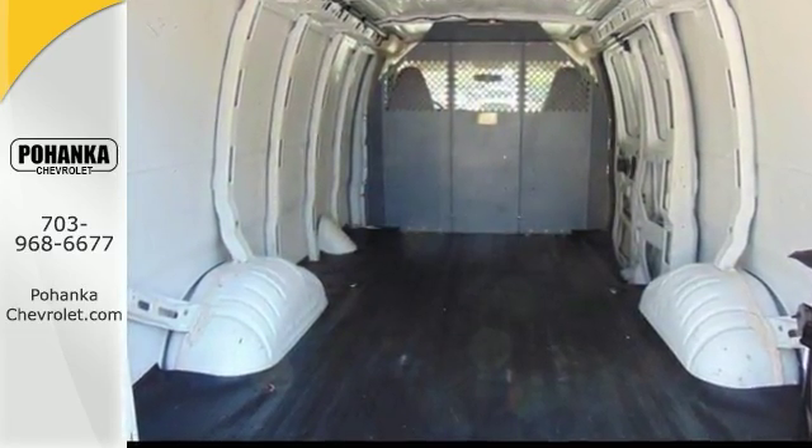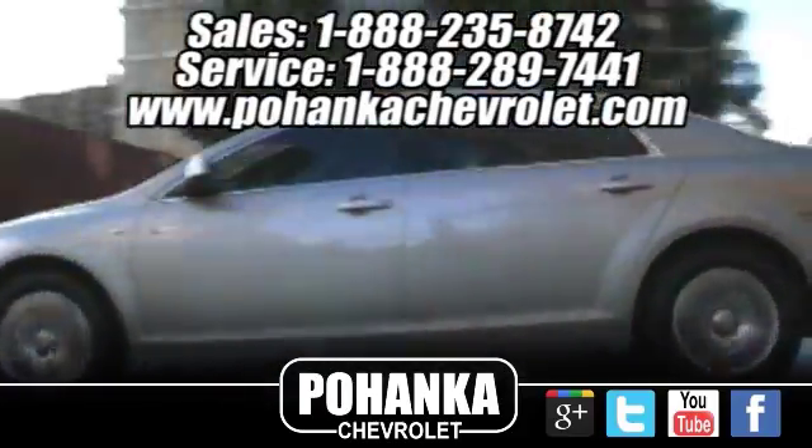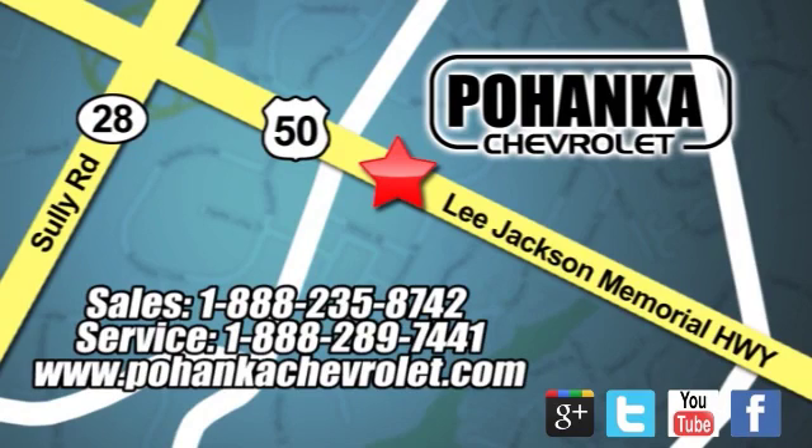Come and see it today. Pohanka Chevrolet is a great place to buy a car. We're conveniently located at 13915 Lee Jackson Memorial Highway, Route 50, in Chantilly.